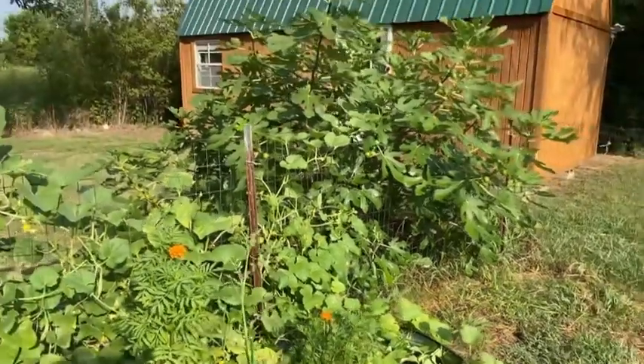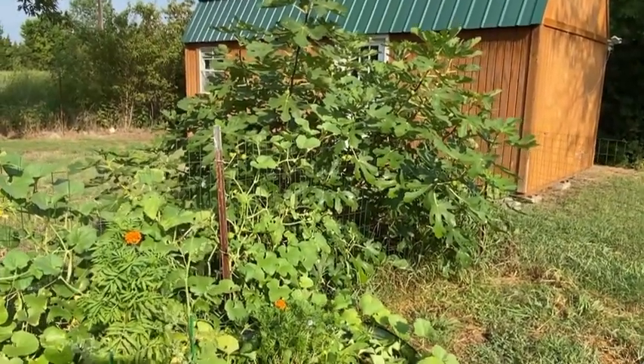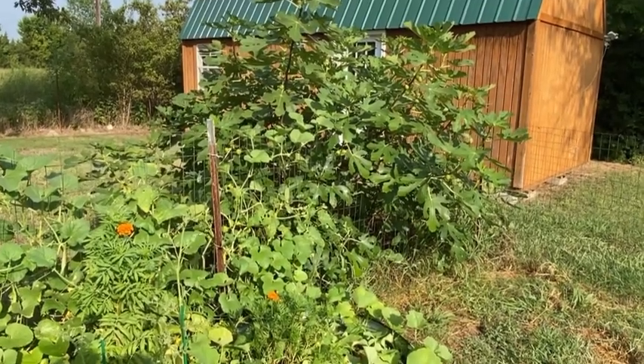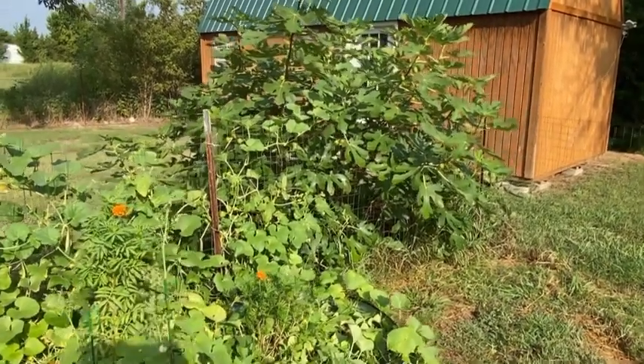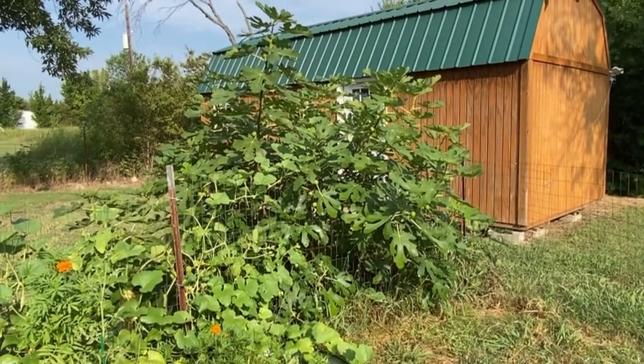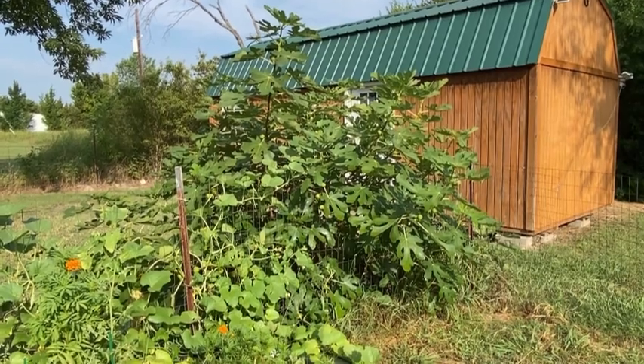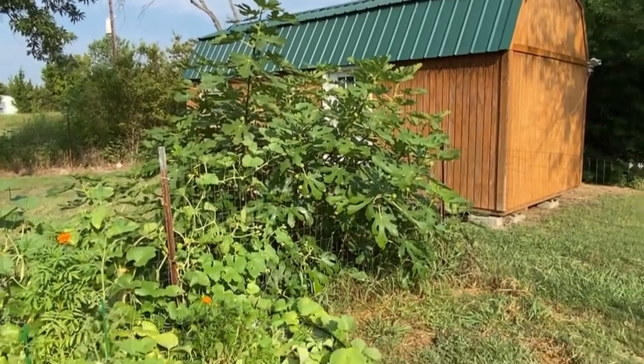And then here we have our huge fig tree. We have another little fig tree sitting beside it, but it's in a bucket, so we just haven't figured out what the perfect place would be to keep it. But we're just waiting on our figs to ripen so we can go ahead and collect those — I'll probably be dehydrating those.